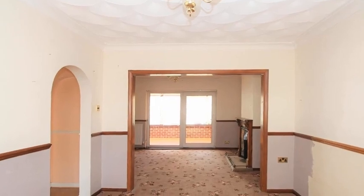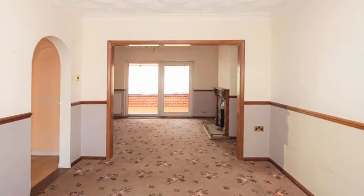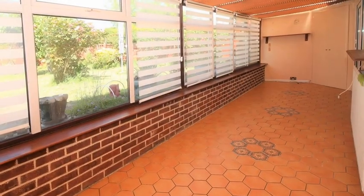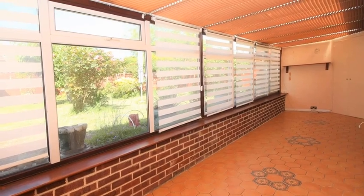Internally, the accommodation includes a lounge leading through to a dining room with doors out to the garden. Moving through, the conservatory spans the width of the property and enjoys rear garden views.